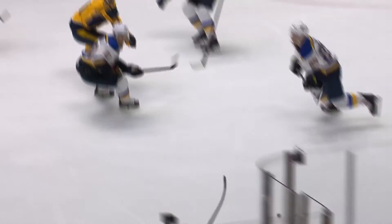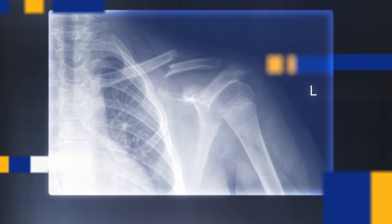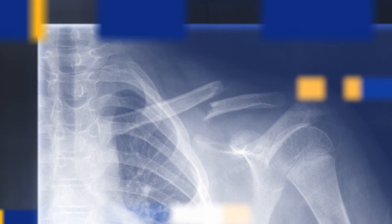Unfortunately, the clavicle will occasionally break in contact sports like hockey. This typically occurs when the player falls on the ice on his outstretched arm, lands on his shoulder, or is struck into the boards by an opposing player. If it does fracture, we can't repair that in the locker room — it will need to be evaluated in a hospital setting and perhaps even with surgery.